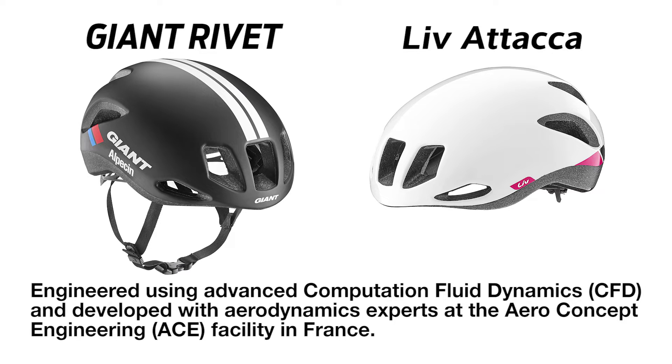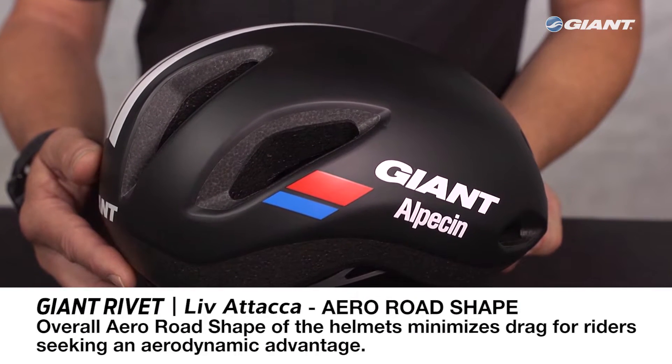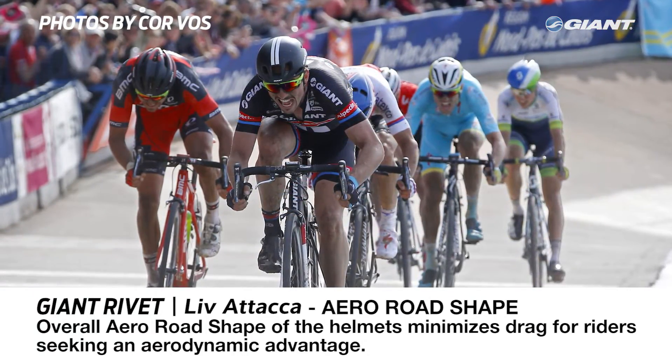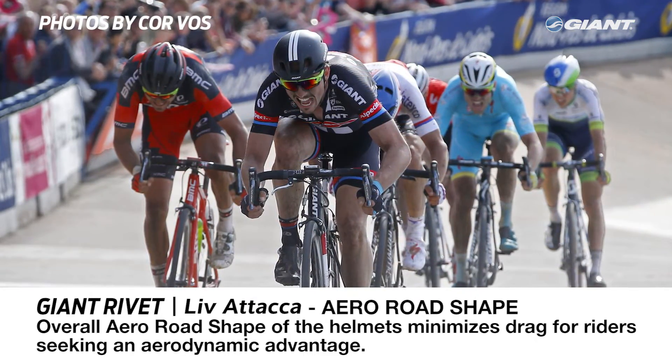Engineered using advanced computational fluid dynamics and developed with aerodynamics experts at the AeroConcept Engineering Facility in France, the Giant Rivet and Liv Ataka slice through the wind while also providing optimal ventilation. The overall aero road shape minimizes drag for solo riders and sprinters, designed to produce maximum speed in real-world rider positions and critical sprinting situations, including when riders are in a full sprint with heads down.